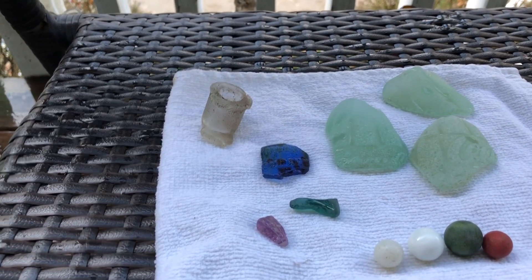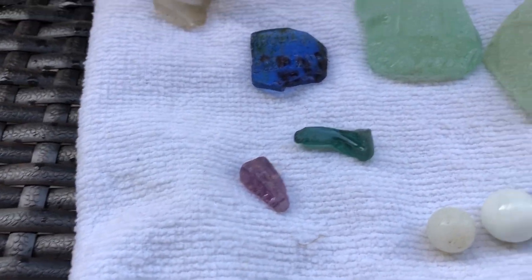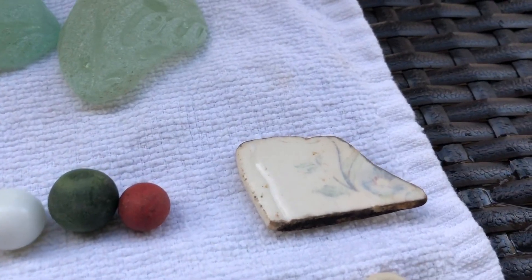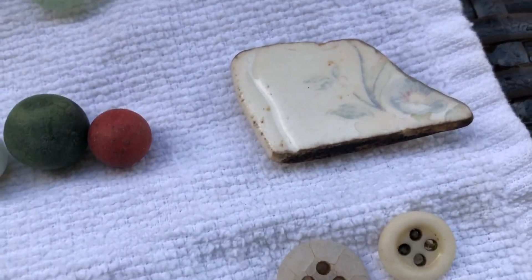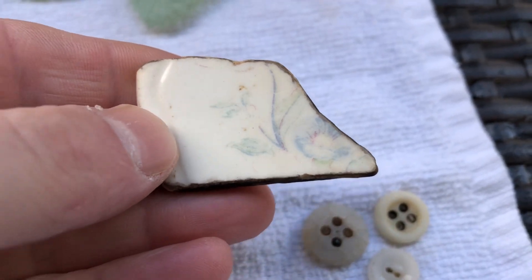Didn't take as many this time, but there were whites, browns, greens. Then just took these two pieces — you saw the purple one, but this one is a nice forest green. We'll get to the marbles at the end. And then you saw this — it's just a nice piece of pottery with a beautiful little floral pattern. Very nice.